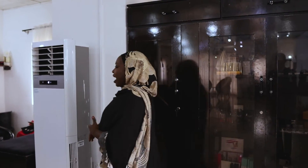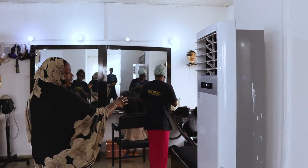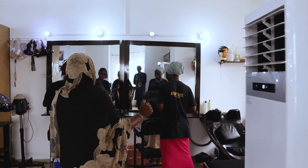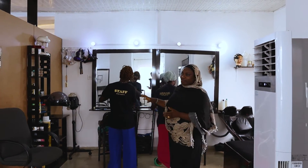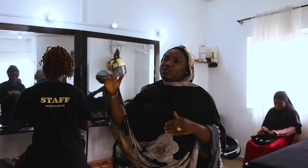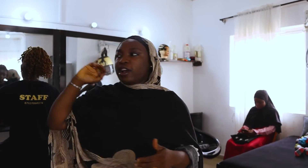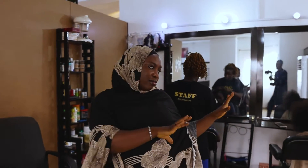Here is the hairdressing part — yes, so this is the salon. My workers are working on hair over here. I decided to demarcate it from the makeup part so it doesn't confuse people into thinking we only do hair. So this is it.